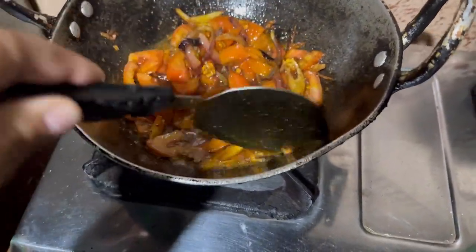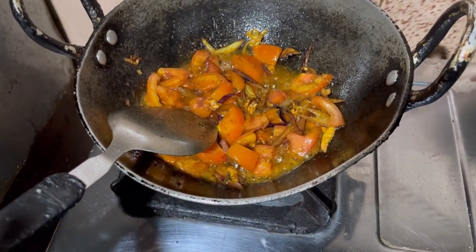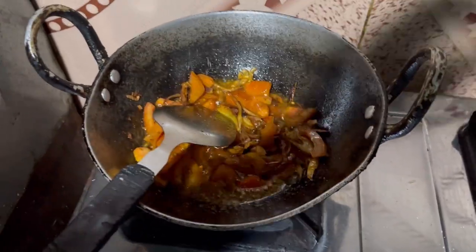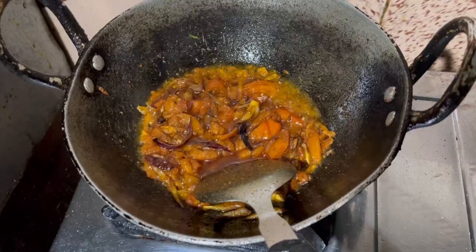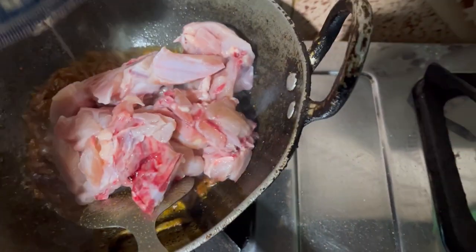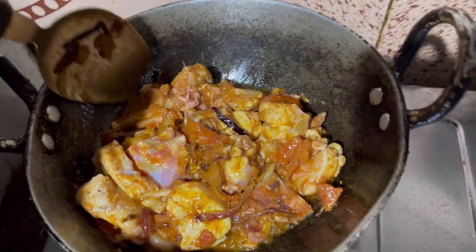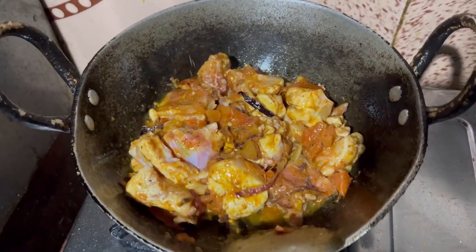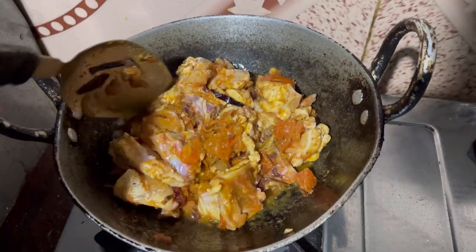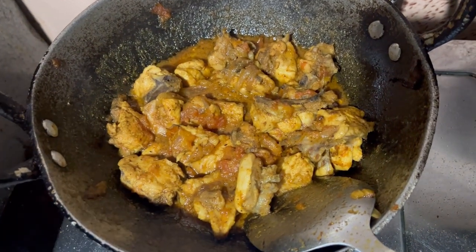Let's wait till the tomatoes are cooked and then I'll add salt and chicken in it. I hope it turns out good — it smells good right now. Oh, the tomato is cooked — look at this, almost cooked — so I'll add the chicken in it. This is the final product of my cooking today. I've also added curd in it, so that's why it looks a bit different.